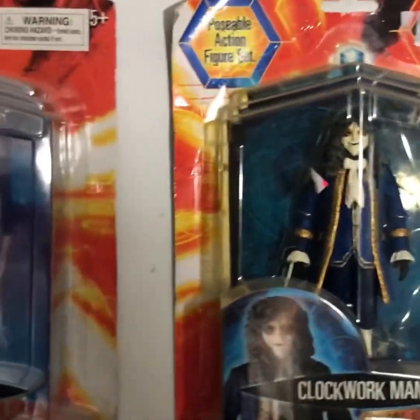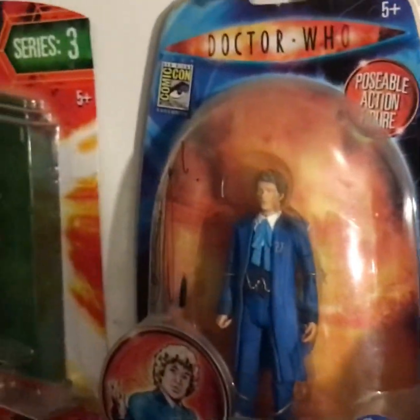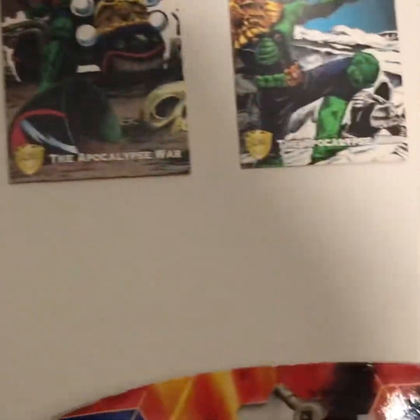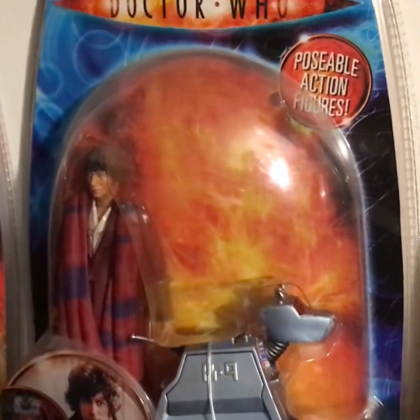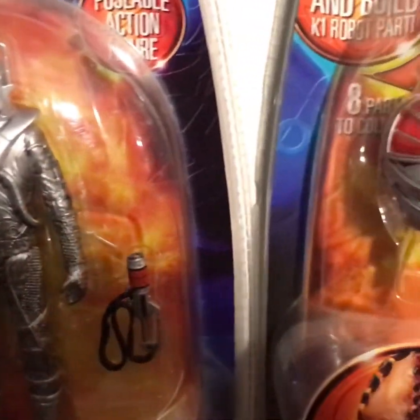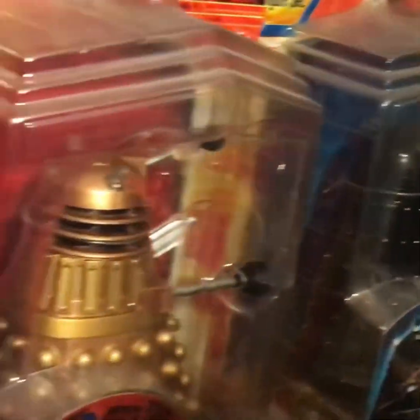Right here we've got my Doctor Who carded figures up here and some more trading cards on the walls. You can see the army of Daleks right there, and then some quite rare figures.